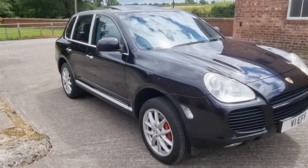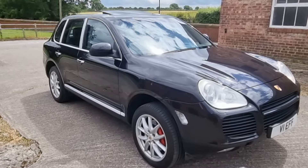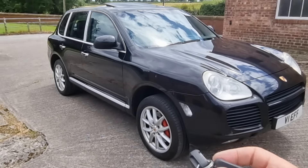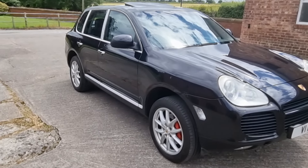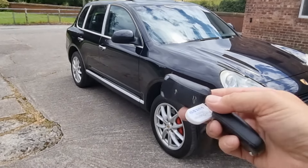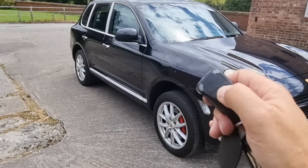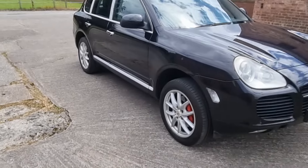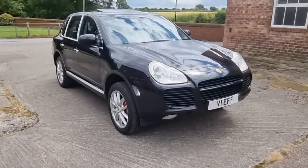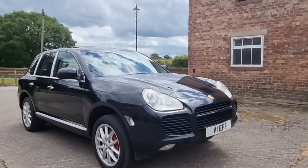I can demonstrate the keys. That one locks and unlocks the car. This one also locks and unlocks it and starts the car and so on. I'm not sure there really is an issue with that — there must be something, but it doesn't prevent the car from being started, run, driven and used.